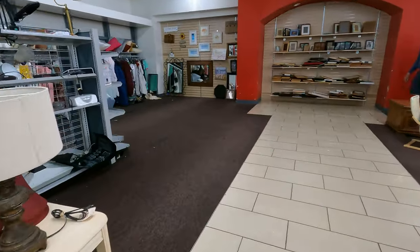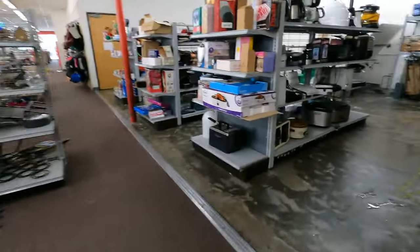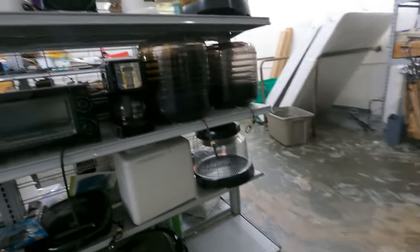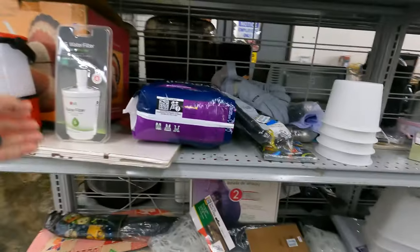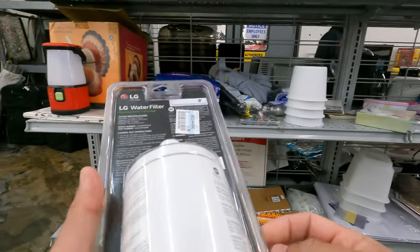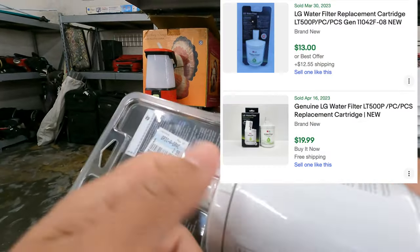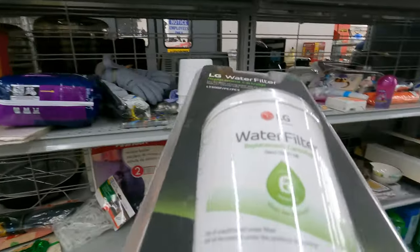Doesn't seem like anyone's hit the electronics yet, and there's not a lot of new stuff over there. I'm usually picking up filters like this. LG is a good brand, and at four bucks, more than likely it's worth more than that, so I'll be grabbing this.